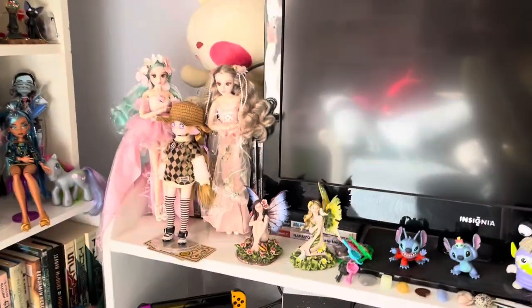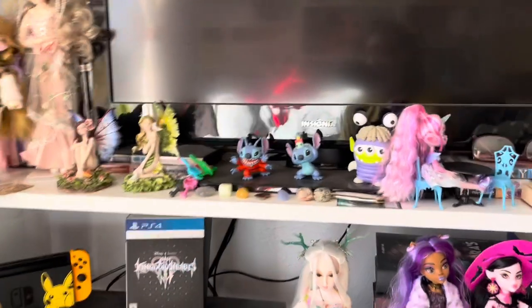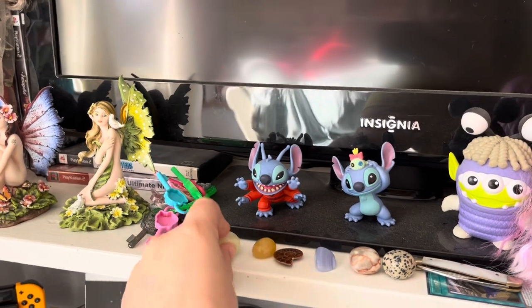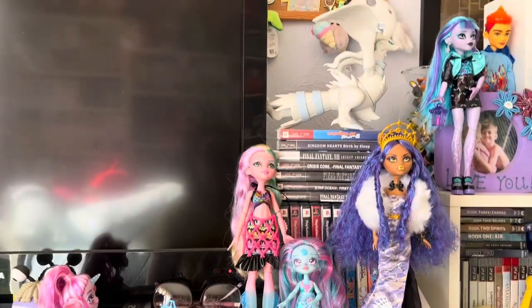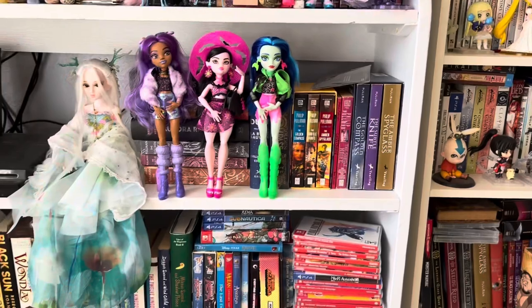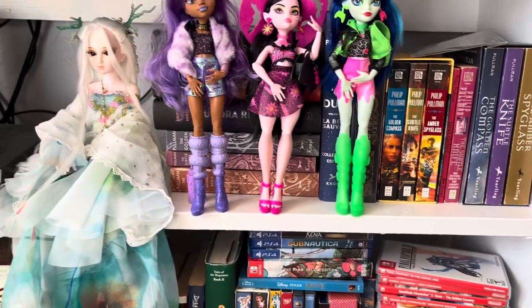I have some weird dolls over here. Some fun figures. Some crystals I got at a rock shop — this one actually glows in the dark, which is fun. Some dolls again and another stack of video games back there. My favorite book series is The Golden Compass, so I collect copies of it. I have a bunch there.